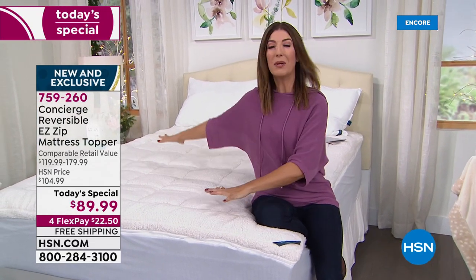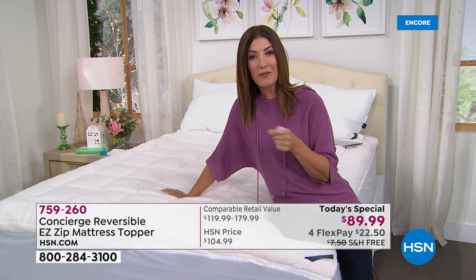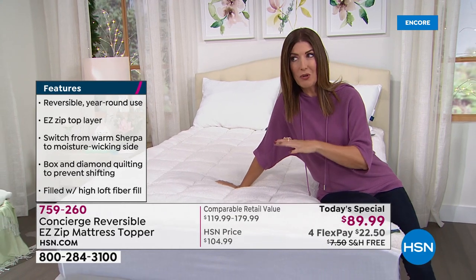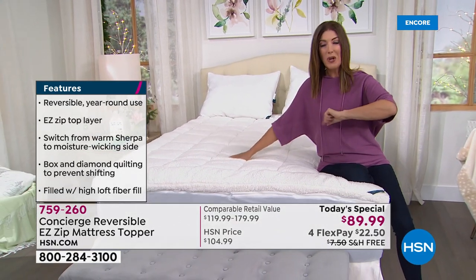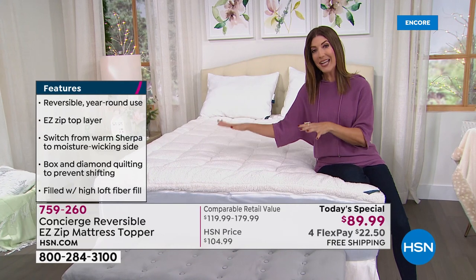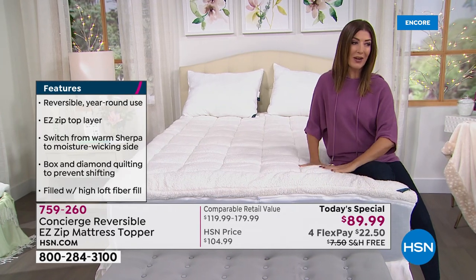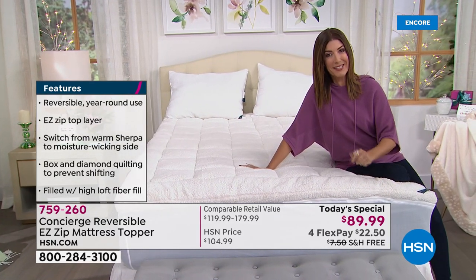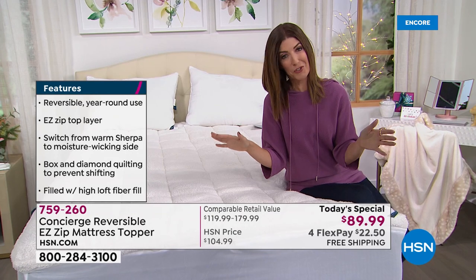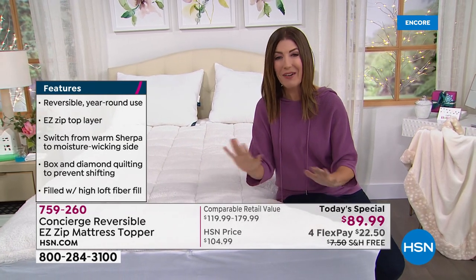If you were to shop around at retail, the comparable retail value for this mattress topper is between $119 and $179. Today everyone — from the twin to the twin XL to the full, queen, king, and even California king sizes — they're all the same price. One day only, you can get it home tonight for $89, and we also have four interest-free flexible payments. It's also on free shipping, which is saving you an additional $7.50.